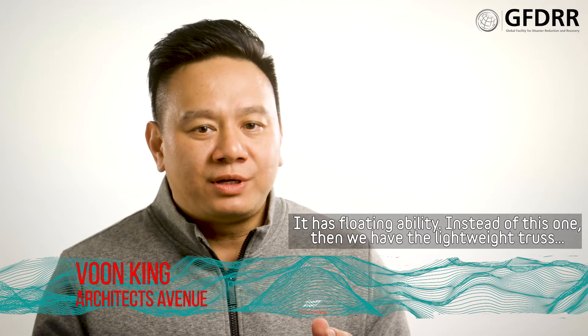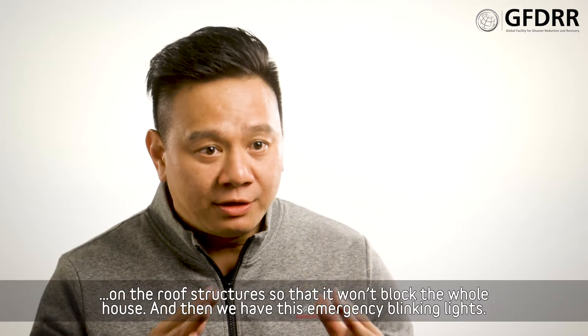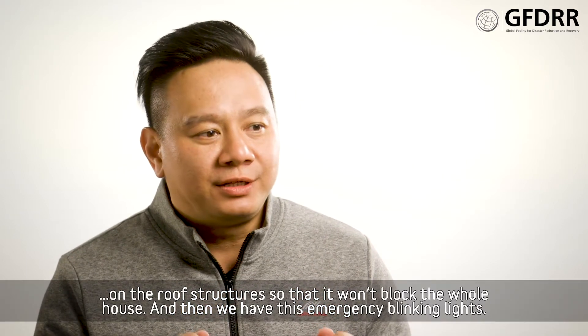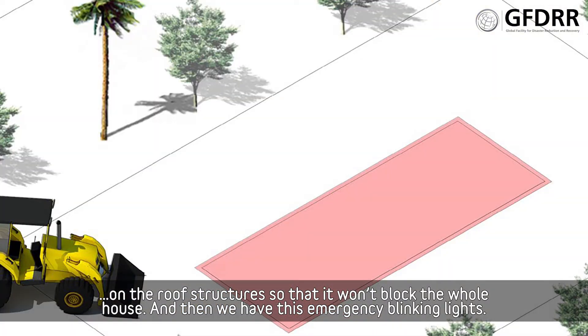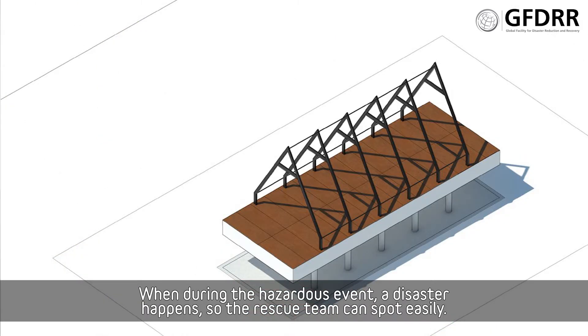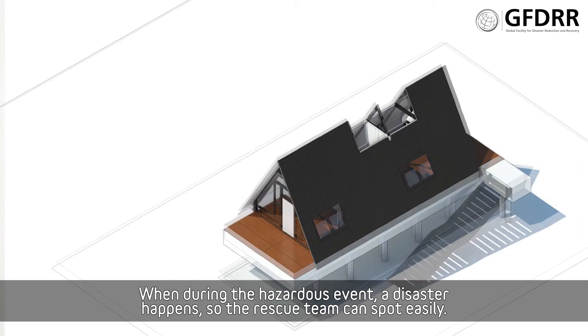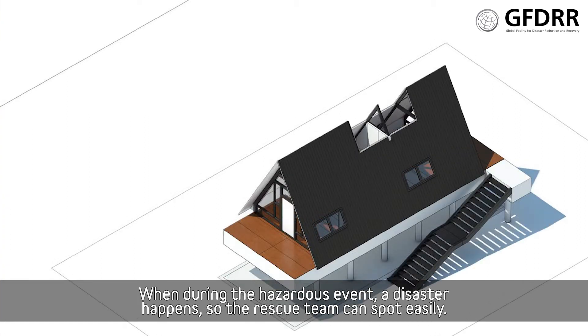We also have a lightweight truss on the roof structure, so that it won't overload the whole house. And then we have these emergency blinking lights — during a hazardous event when the disaster happens, the rescue team can spot the victims easily.